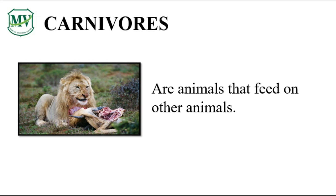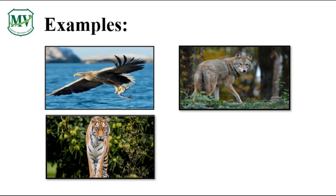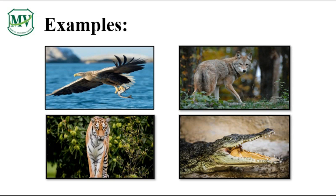Carnivores are animals like lions that eat other animals. Can you think of some animals that eat other animals? Here are some other animals that eat other animals — can you name them? We have eagle, fox, tiger, and alligator. All of them are animals that we call carnivores!